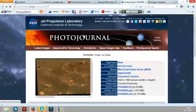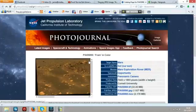So let's find out where this is coming from. We're on the Photo Journal — this is the Jet Propulsion Laboratory, nasa.gov, JPL. So we're looking at PIA05990 in colour. I'm going to put the link in the description below.